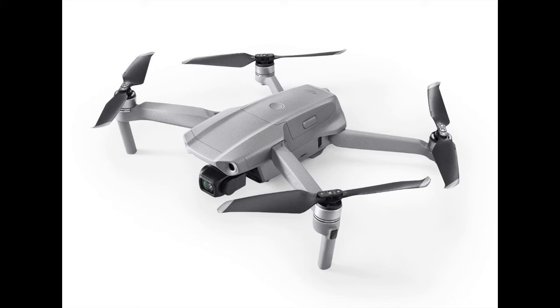Mavic Air 2 supports hyperlapse in 8K, allowing you to warp time and space for especially stunning footage. Best of all, you can achieve this shot without complex post-processing. Choose between Free, Circle, Course Lock, and Waypoint modes, select the shooting location, and the DJI Fly app will do the rest.